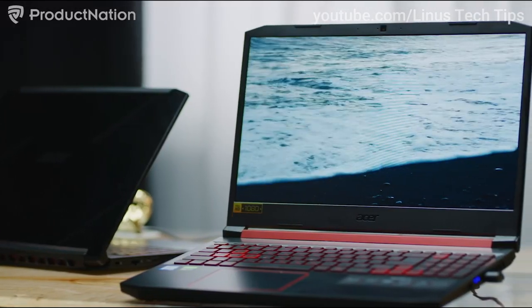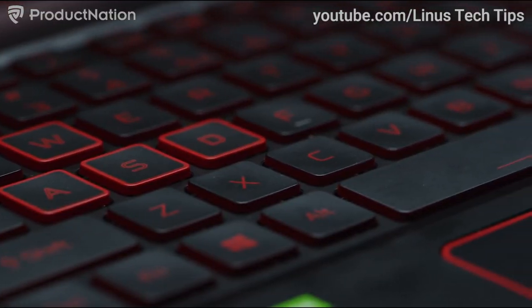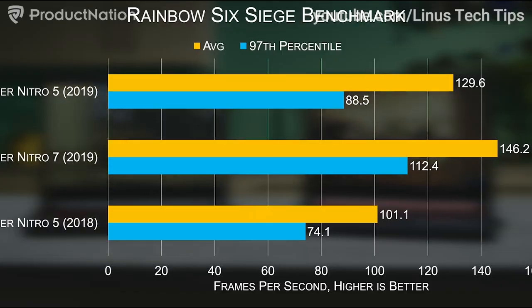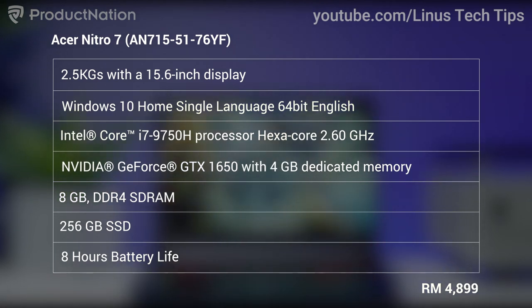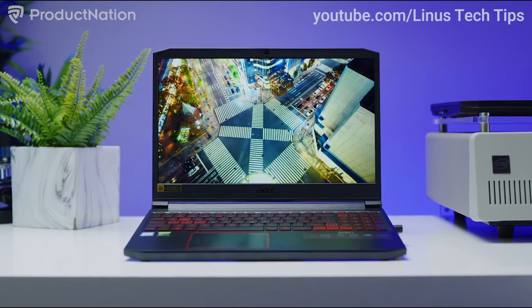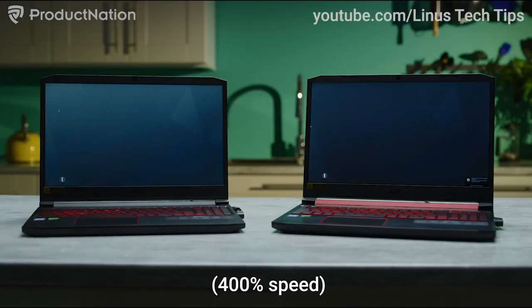The next laptop on our gaming list would be the Acer Nitro 7. This laptop offers a longer battery life than the Dell's at 8 hours in total. The price point is a little bit higher than the Dell's; however, the performance is almost very similar. You can play Tom Clancy's Rainbow Six Siege at 120fps at very high settings. It weighs in at 2.5 kg with a 15.6-inch display. In terms of specs, it runs Windows 10 with an Intel Core i7 processor, an Nvidia GeForce GTX 1650 with 4GB dedicated memory, 8GB of RAM, and 250GB SSD storage.